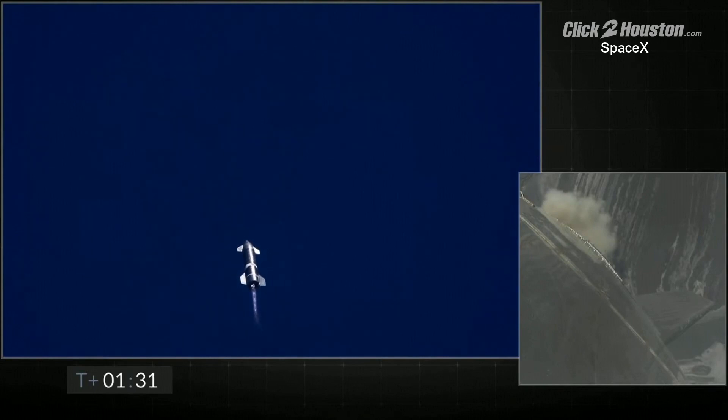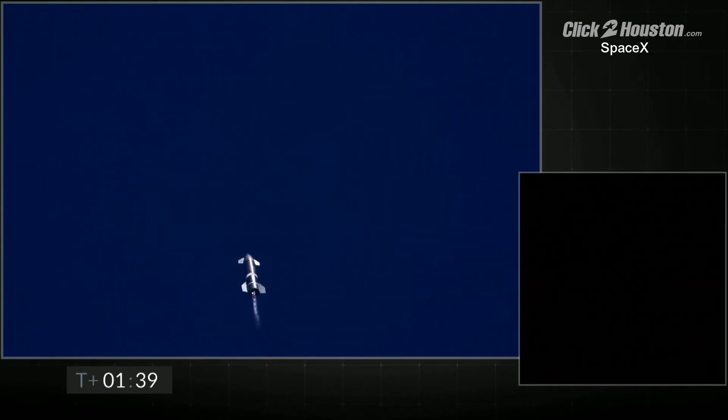T plus 1 minute 30 seconds of the flight, everything continues to be nominal with Starship. We're just passing through 3km altitude. The next major event is shutdown of engine number 3.